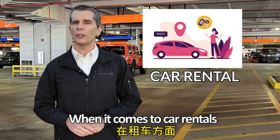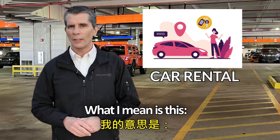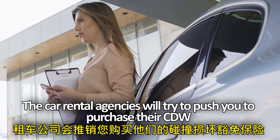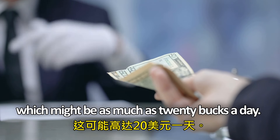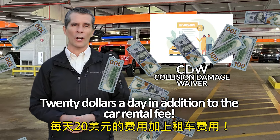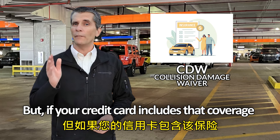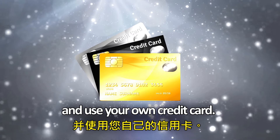When it comes to car rentals, consider using a credit card instead of a debit card. Most credit cards include the CDW — that's the collision damage waiver. Car rental agencies will try to push you to purchase their CDW and pay for their daily insurance, which might be as much as 20 dollars a day. Twenty dollars a day in addition to the car rental fee is a lot of money. For seven days, that's an extra $140 you'll be paying for that car rental.